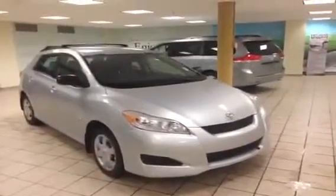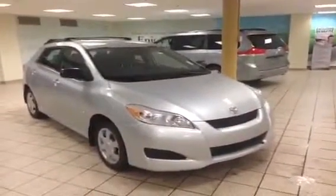This is just one of the pre-owned Matrixes we have in stock here at Charles Glen Toyota in Calgary's Northwest. Please visit our website at www.charlesglentoyota.com.